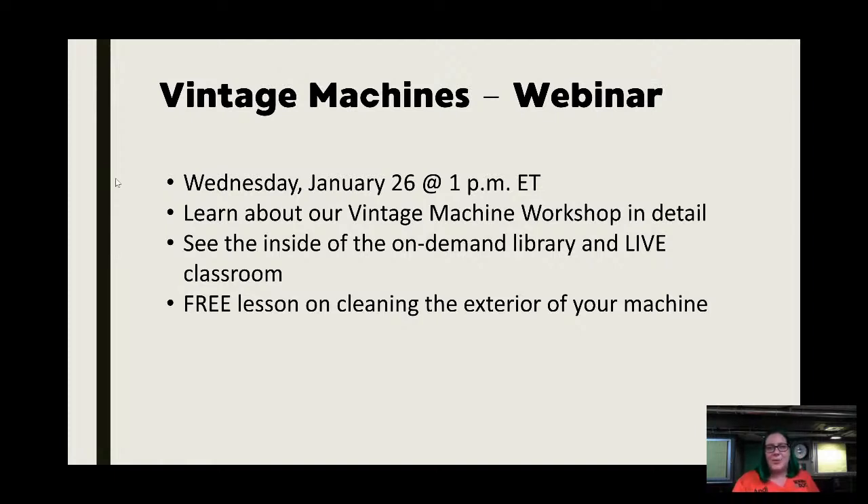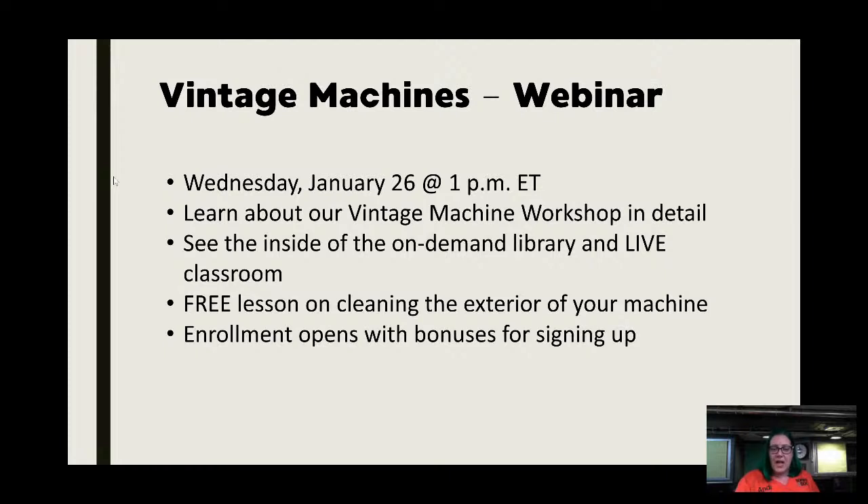I get a lot of emails from people saying they're tired of corporate America and want some side income — this is the way to do it. This is how I built my entire business. When you get the basics under your belt it's really easy to find these machines, either flip them to resell or start being a resource for your community. We're going to cover that next week.